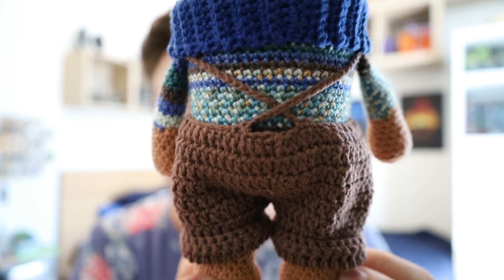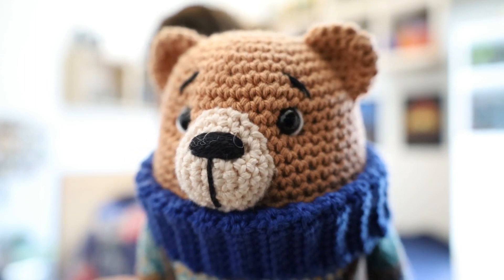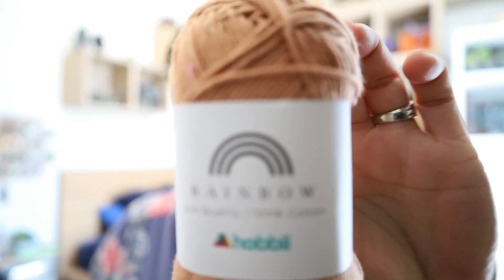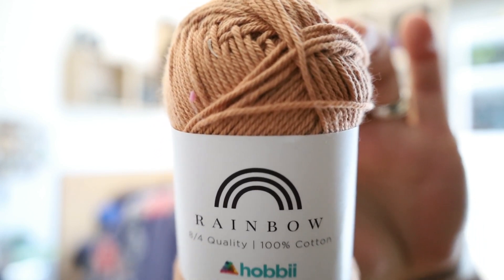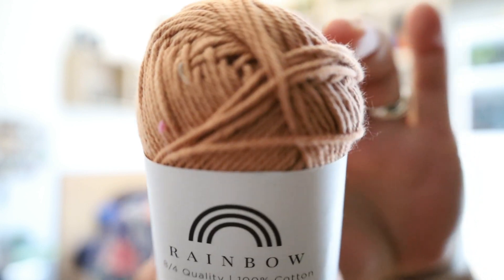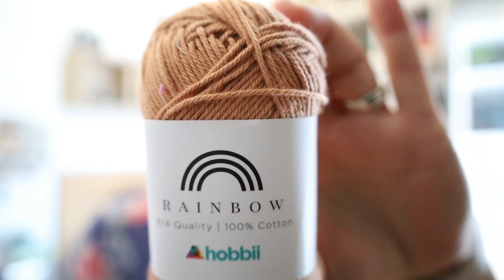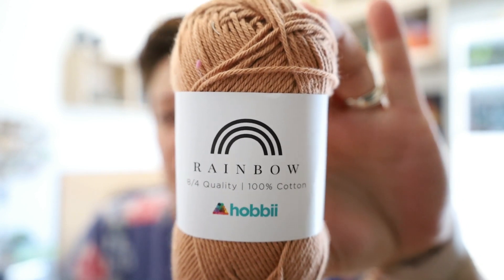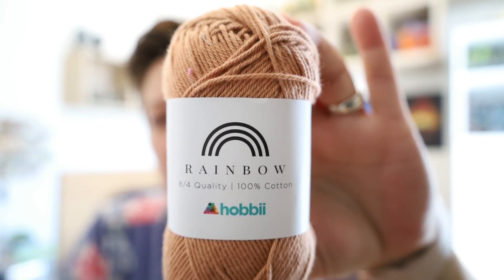He is made in my absolute favorite yarn, which is Rainbow Cotton 8-4. It is a fingering weight cotton — yarn weight number one — so it is extremely thin. This is one of my favorite colors to make bears in; it's like a very nice caramel color, color number 88. You also get this one in Rainbow Cotton 8-6, which is a sport weight, and Rainbow Cotton 8-8, which is a deco weight. So you get this exact same color in a few thicknesses.